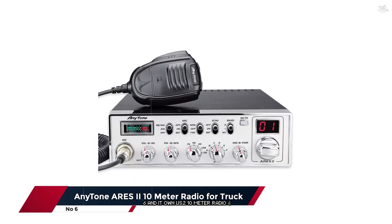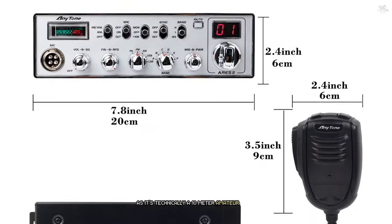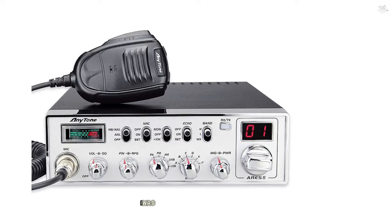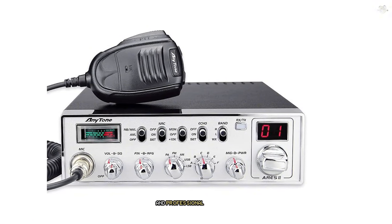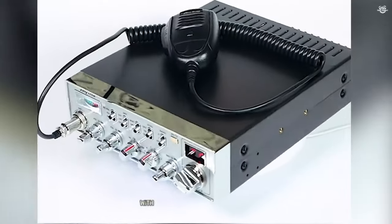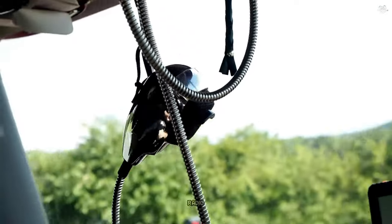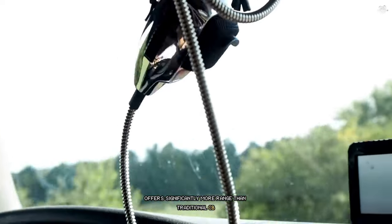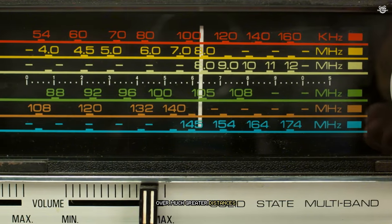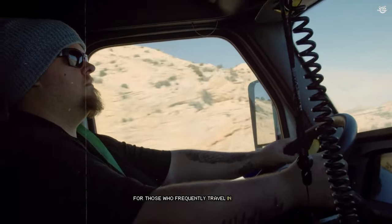The Anytone AS2 10-meter radio for truck is a bit of a different beast, as it's technically a 10-meter amateur radio that can be easily converted for CB use. When I first unboxed the AS2, I was struck by its robust build quality and professional appearance. The standout feature of the AS2 is its impressive power output — with up to 30 watts of power in FM mode and 60 watts in AM mode, this radio offers significantly more range than traditional CB radios. During my testing, I was able to make clear transmissions over much greater distances than with standard CB radios, which could be a game-changer for those who frequently travel in remote areas.